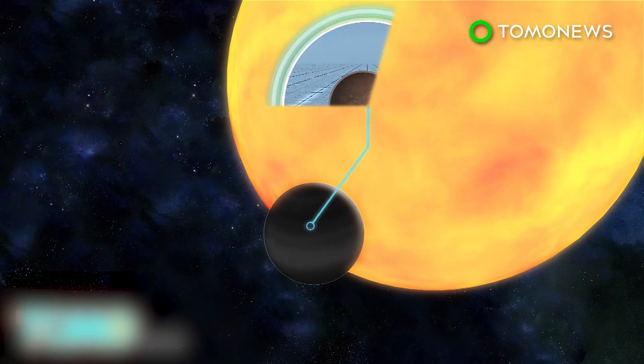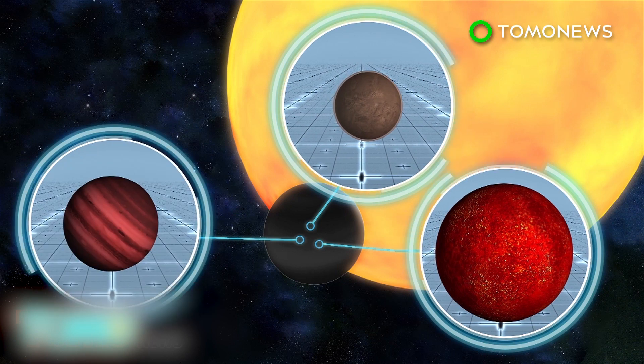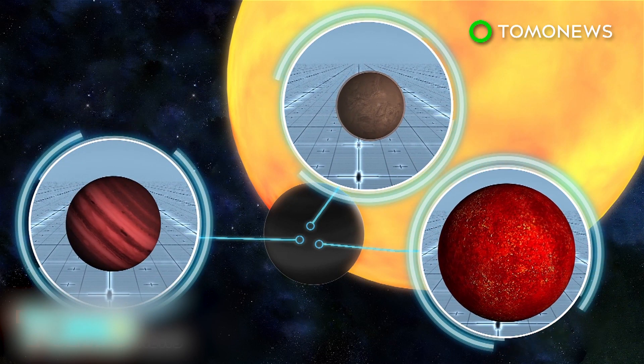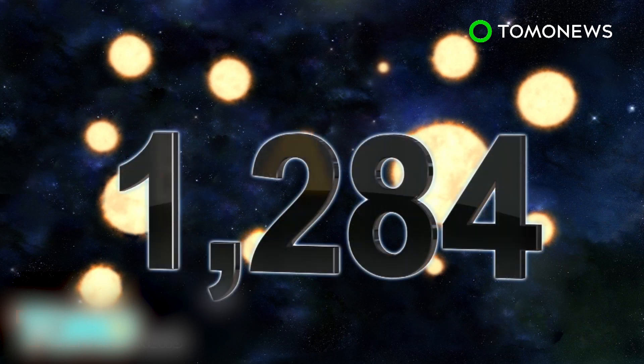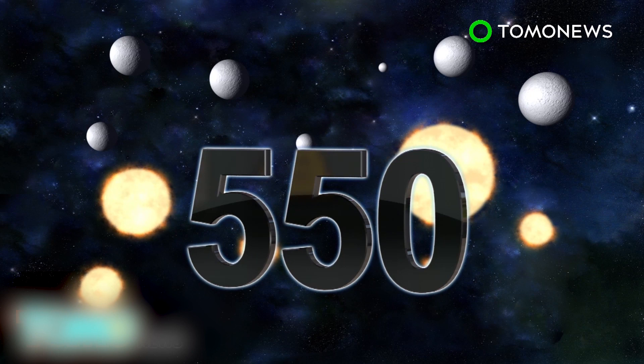Computer simulations then calculate how likely it is that the dip in the brightness was caused by a planet, or an imposter like a star or a brown dwarf. The Kepler mission has verified 1,284 new planets. 550 appear rocky based on their size.